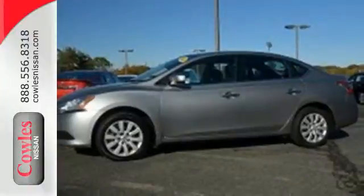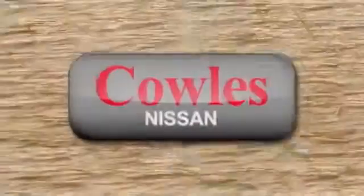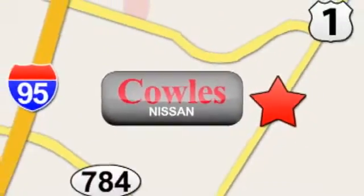Load up the family in this versatile and sensible Nissan today. You're not just a number at Kohl's Nissan, you're a family member. We're conveniently located at 14777 Jefferson Davis Highway in Woodbridge.